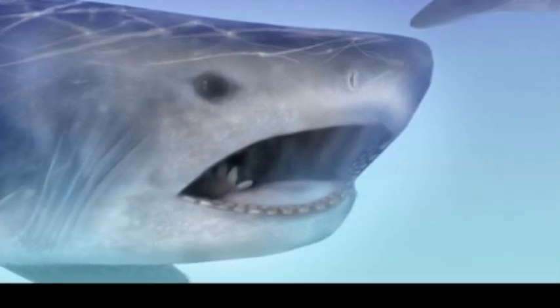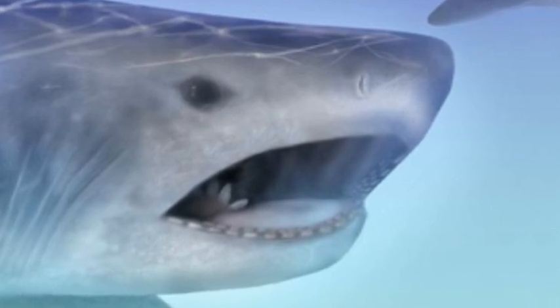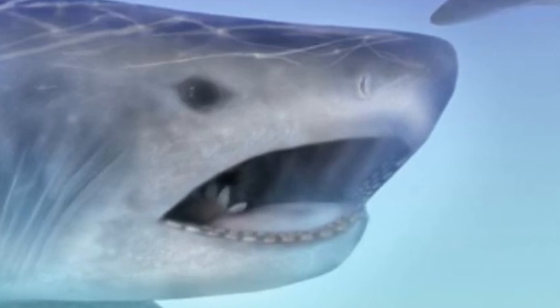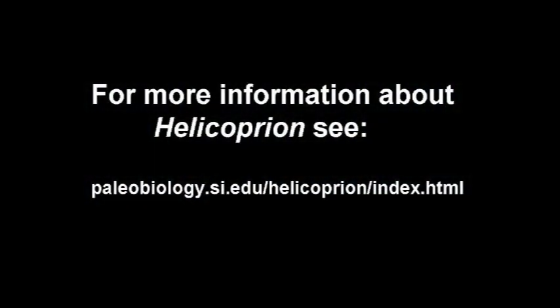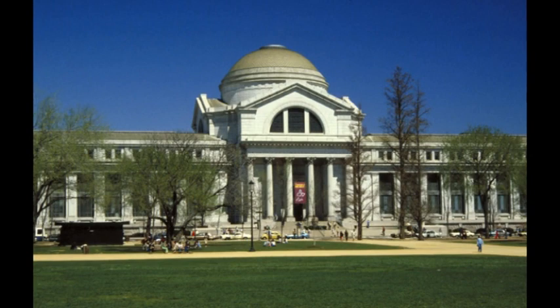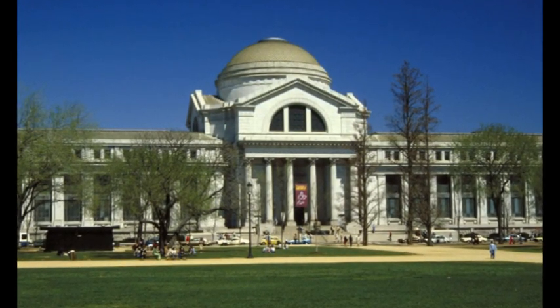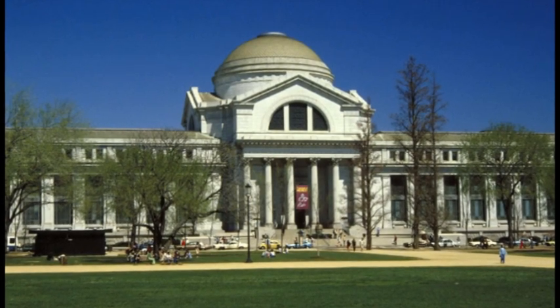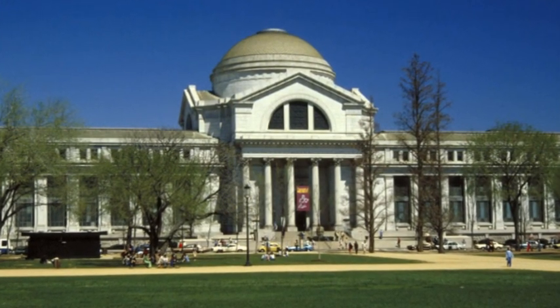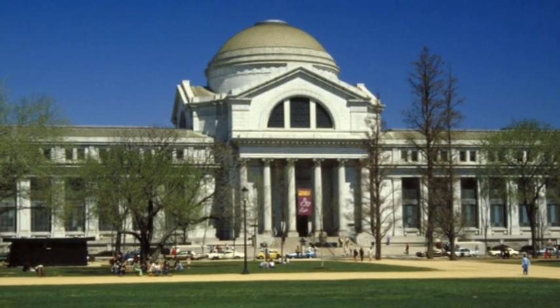Perhaps newly discovered fossils will one day answer the question once and for all. You can read more about how we reconstructed Helicoprion in the features section of the museum's paleobiology website. That was Molly Kelly Ryan and Mary Parrish speaking on scientific illustrators here at the Smithsonian's National Museum of Natural History. The museum is located on 10th Street and Constitution Avenue Northwest in Washington, D.C. We are open daily from 10 a.m. to 5:30 p.m. and it is free to the public. We hope to see you soon!